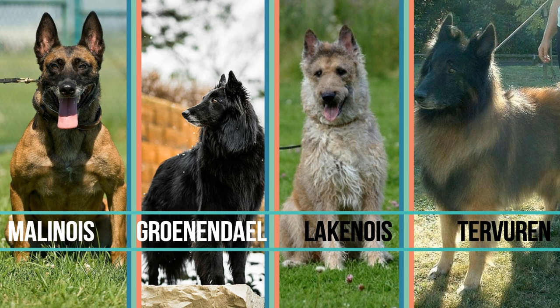The third Belgian Shepherd, the Laekenois, is the rarest of all. He has a short, curly and wiry coat. On the other hand, the most popular one, the Belgian Malinois, is the short-coated version of the Belgian Shepherd.